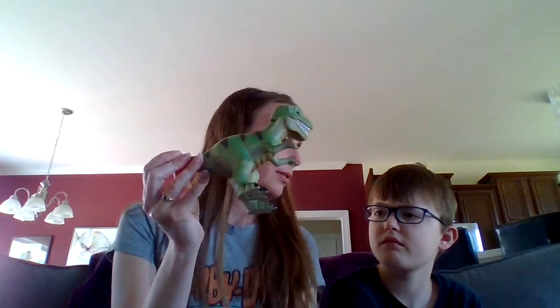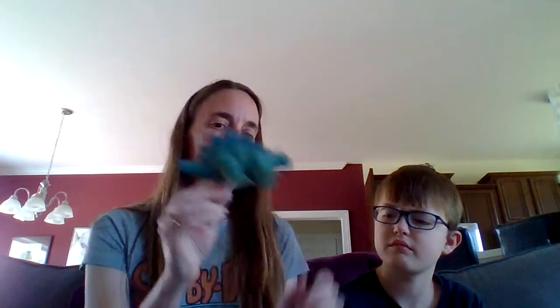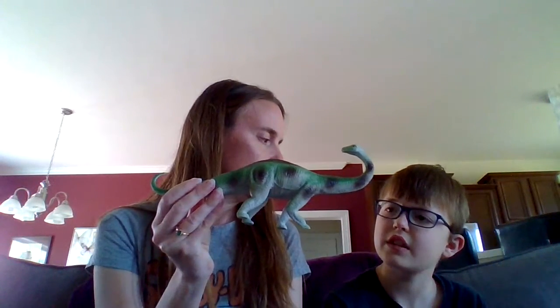Okay, hand me the dinosaurs one at a time. This is our Ankylosaurus, who is a plant eater. Our T-Rex — and what does the T-Rex eat? Stegosaurus is a plant eater, Brachiosaurus is a plant eater, and our Triceratops is also a plant eater. I hope this video helped — alright, bye guys!